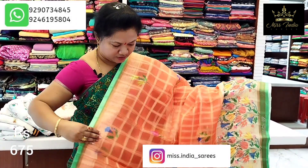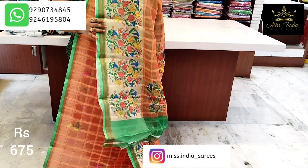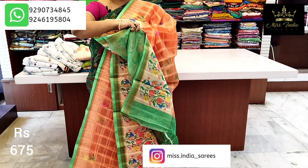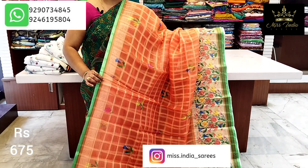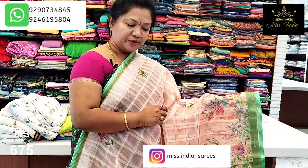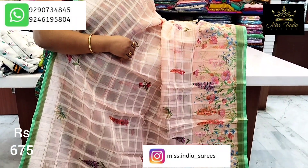We can use this — 1.5 meters. Very beautiful contrast. Light orange only 675 rupees.